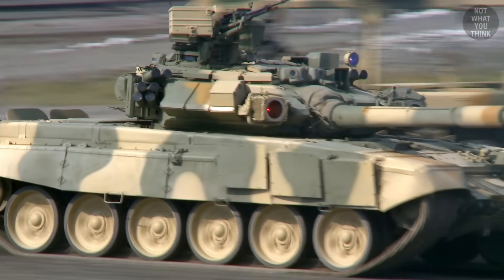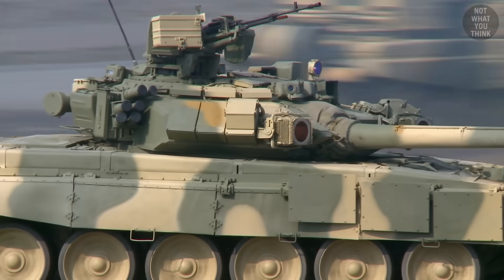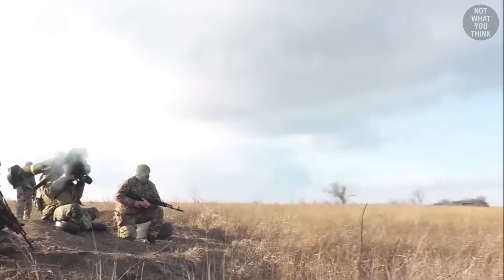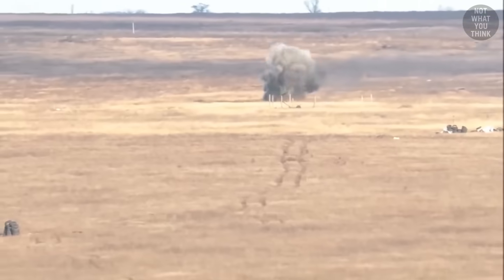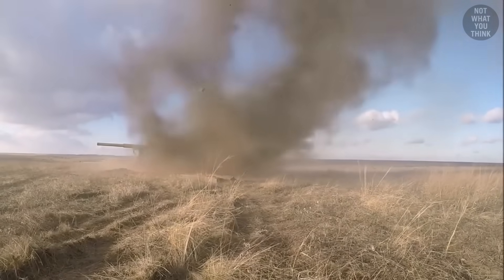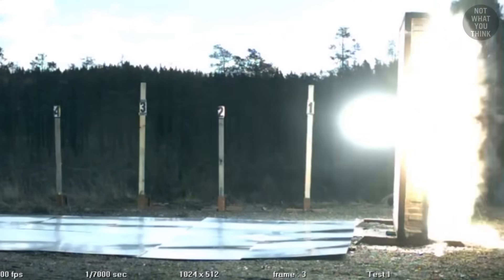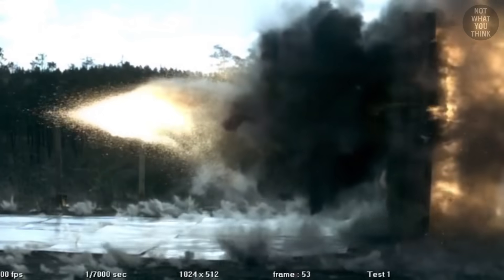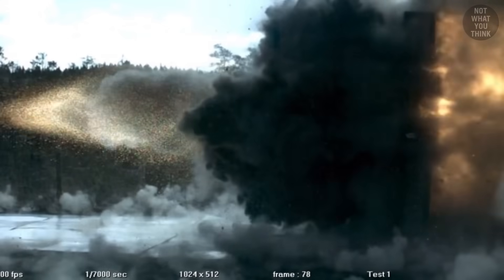But explosive reactive armor doesn't stand a chance against modern anti-tank weapons like the Javelin. That's because the Javelin has a tandem warhead, meaning it has two explosives. The first explosive is spent on neutralizing the tank's reactive armor, and it's the second explosive that delivers the lethal damage.